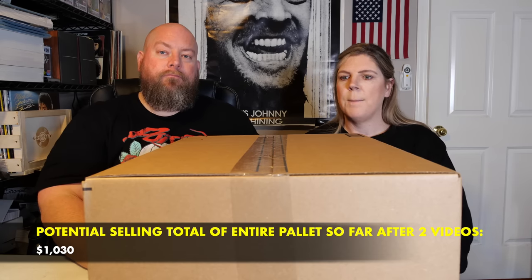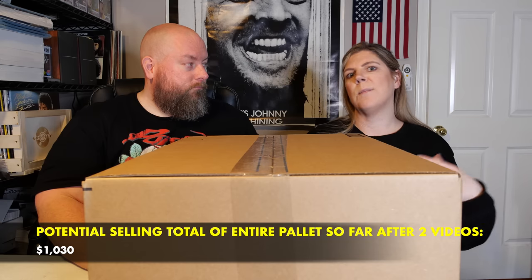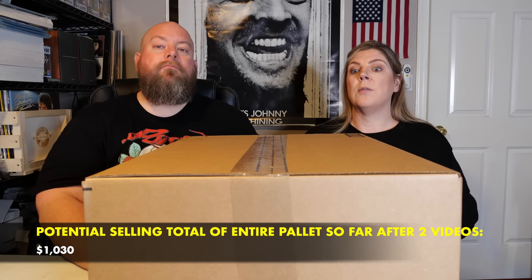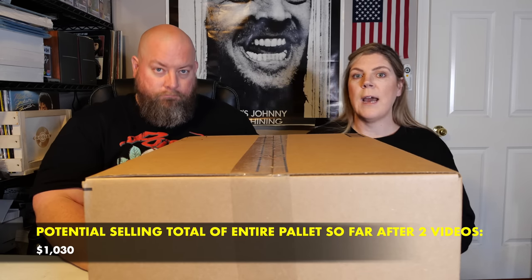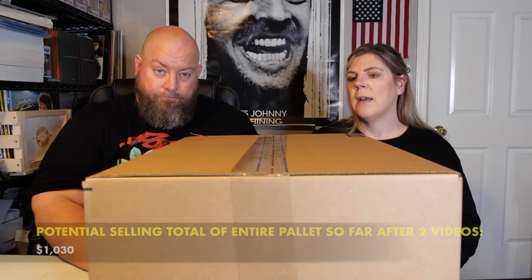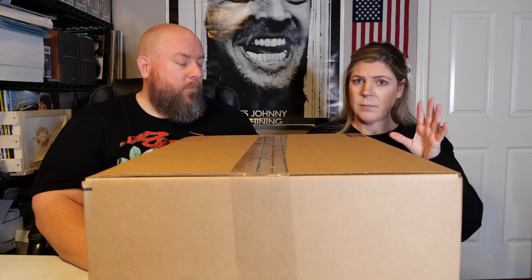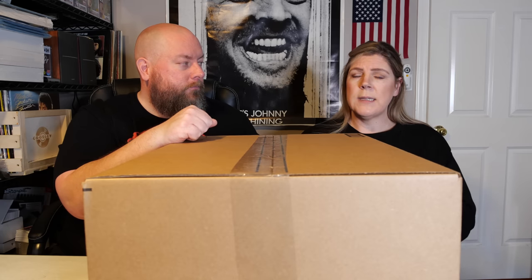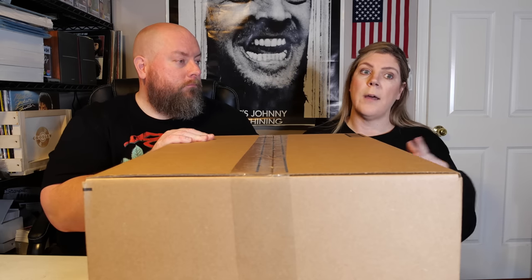They're going to vary from box to box, so some might have super high value, some might just be low value. But essentially they're supposed to hopefully equal out to $140 so that we can just make our money back. I've already started listing some of the boxes we already opened — we've done four so far out of 27. I've been loosely keeping track of what I've listed them for or what I'll be selling them for on other platforms, or what I have already sold to some of the viewers who have reached out to me.